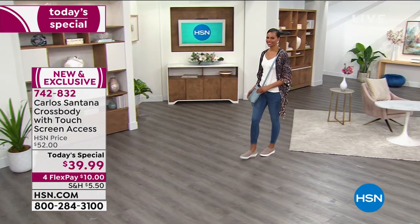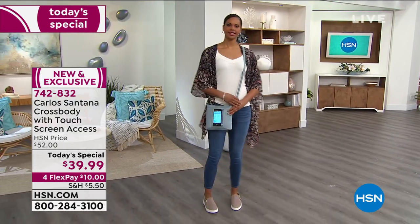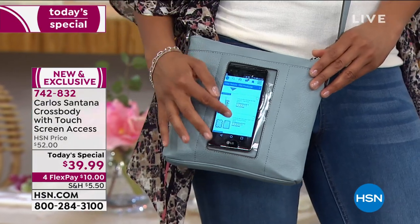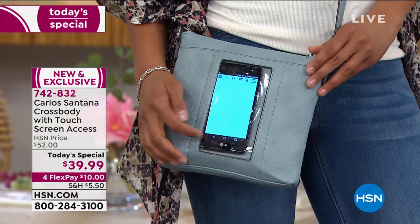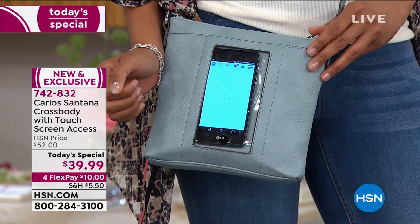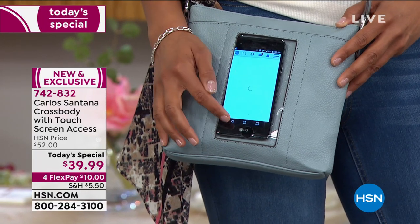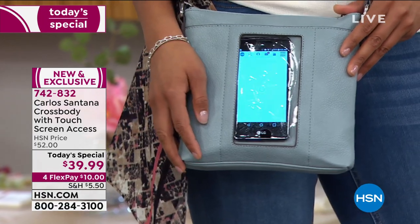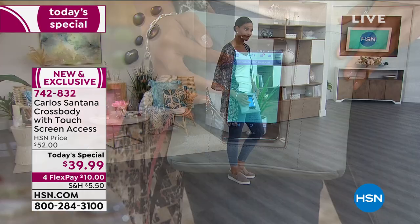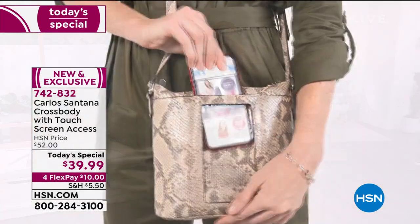It has an adjustable strap, so if you prefer to wear it as a shoulder strap you can. This one is large enough to fit a full-size wallet inside. The special secret sauce is a cell phone in its own pocket with a clear window — you can answer texts, shop, do whatever you need without removing it from the handbag. Nobody knows it's there because it's up against your body.